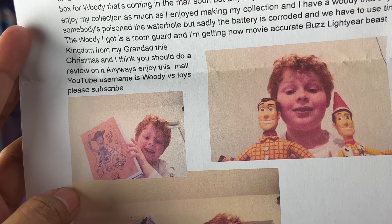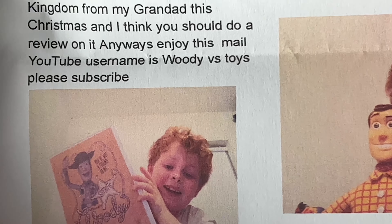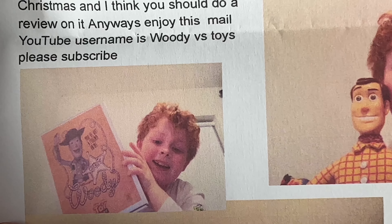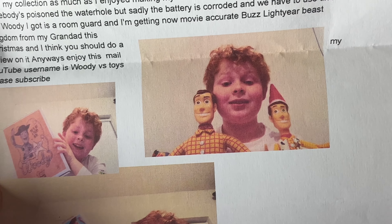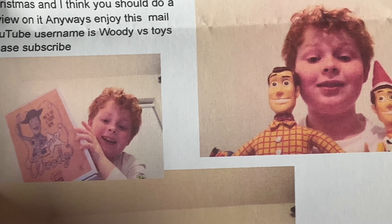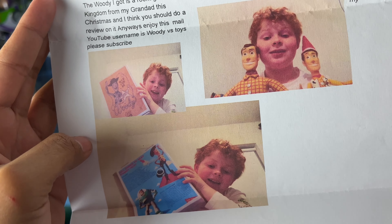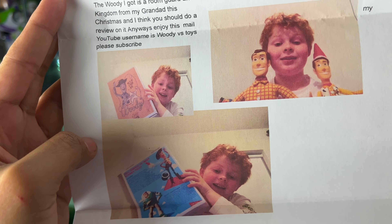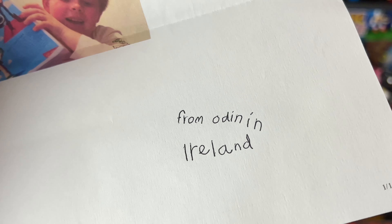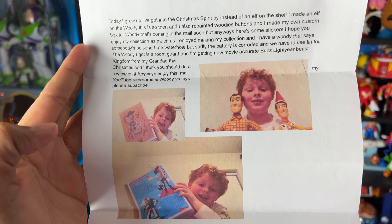YouTube username is Woody vs Toys — please subscribe. Huge shout out to Odin from Northern Ireland; his username is Woody vs Toys, please subscribe to his YouTube channel. He has some awesome pictures here. He made Woody on a shelf, which is a very fun and creative idea, and it's a room guard Woody. Here we have an awesome picture of Odin holding up a Woody box as well, and here is the other side of that box. Nice custom mocks for your Woody — I think it looks really awesome, Odin.